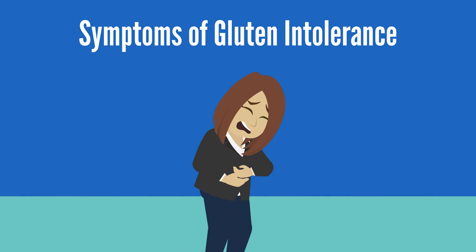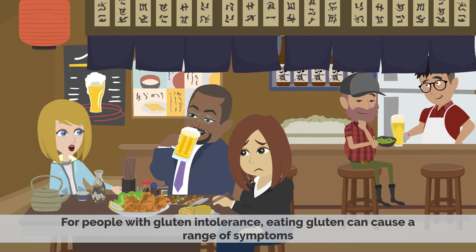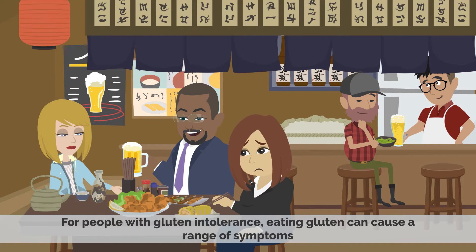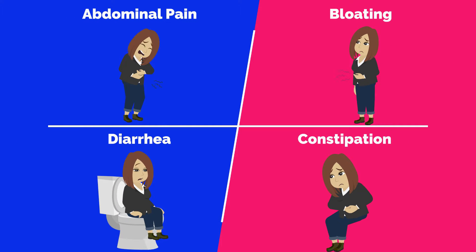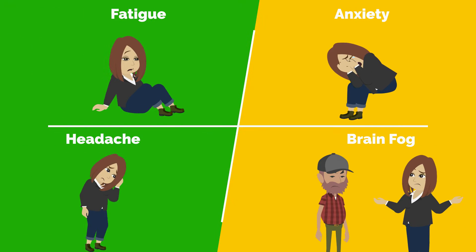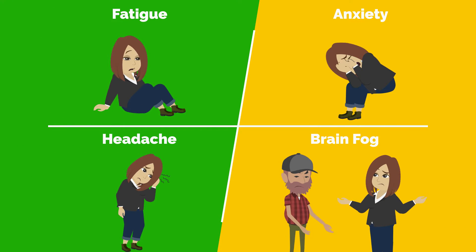Symptoms of Gluten Intolerance: For people with gluten intolerance, eating gluten can cause a range of symptoms including abdominal pain, bloating, diarrhea, and constipation. People with gluten intolerance may also experience fatigue, anxiety, headache, and brain fog.